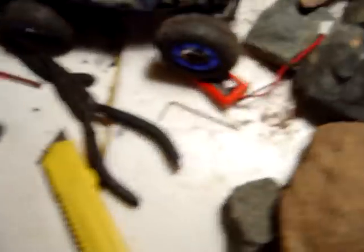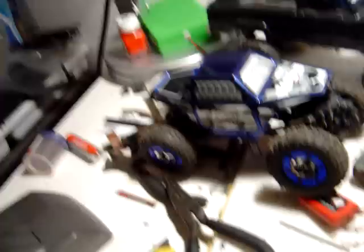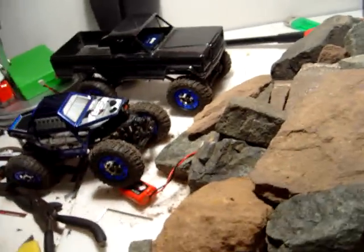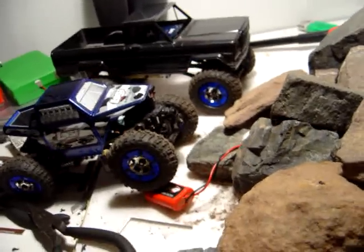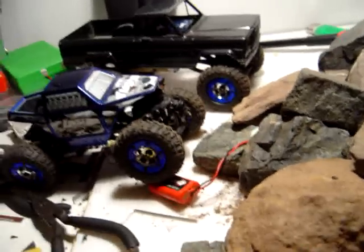I also have two 2.4GHz remotes now too. And I'm probably getting another Mini-Z all-wheel drive — I just have to confirm with the guy, but I should be getting one, so that'll be cool. That's pretty much my entire stuff that's for sale. And I might sell my blue Skyline, but I'm only going to entertain very good offers — so don't lowball me. See ya, bye.